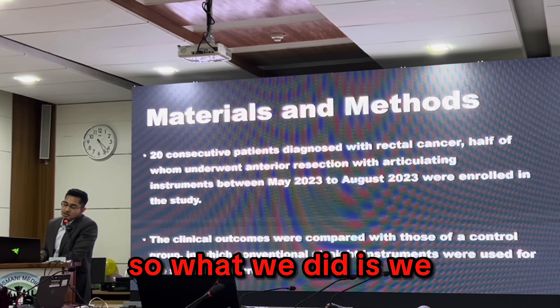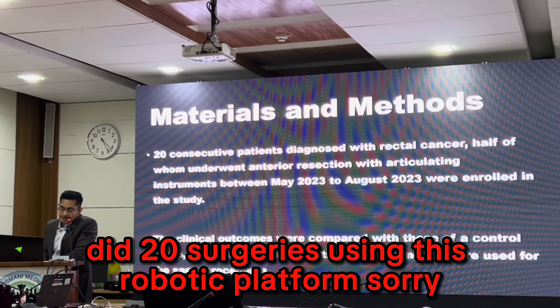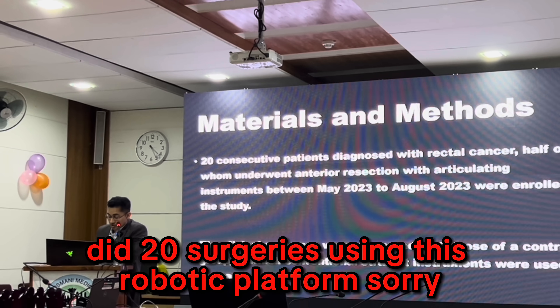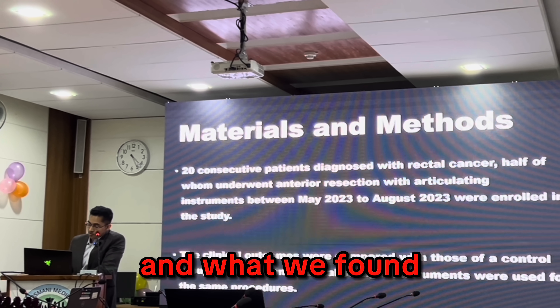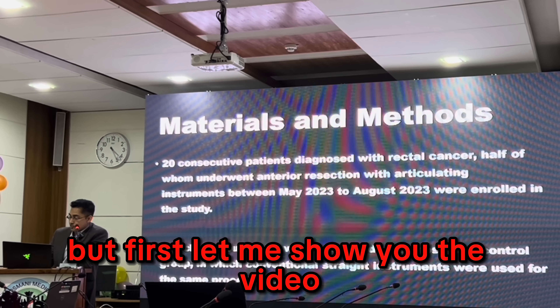What we did is we performed 20 surgeries using these articulated instruments and compared them with straight instruments. Let me show you the video of what we found.